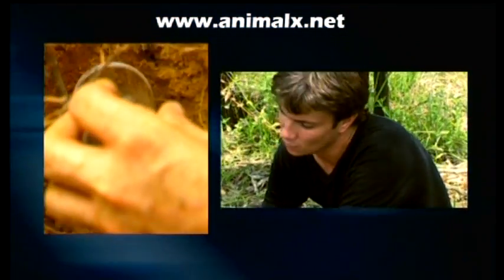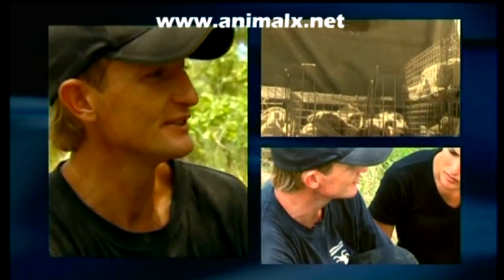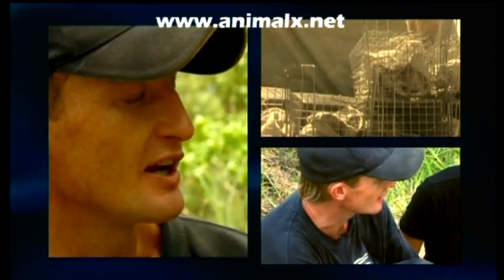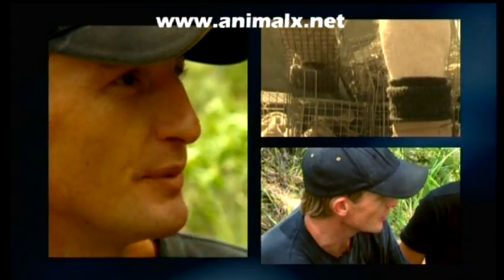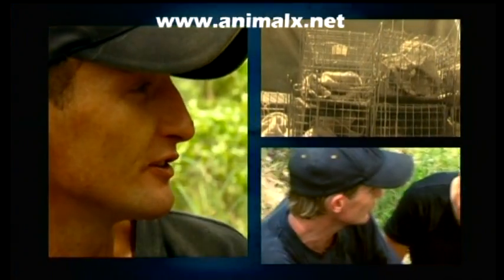So as far as the black market goes, do a lot of the tarantulas go overseas? Yes, unfortunately. I'm pretty disheartened to say that, but there are people in Australia that are exporting these animals illegally because there is a lot of money overseas in rare Australian tarantulas.